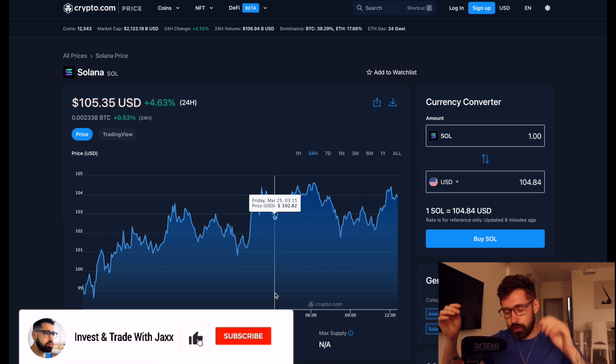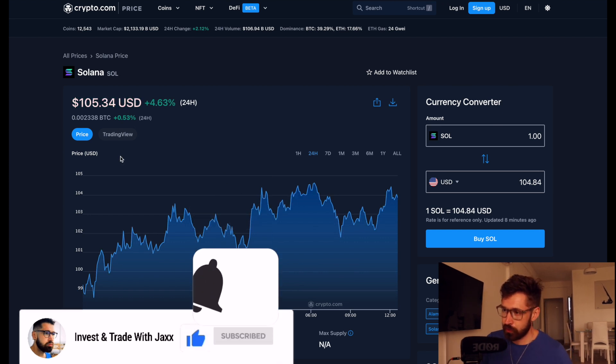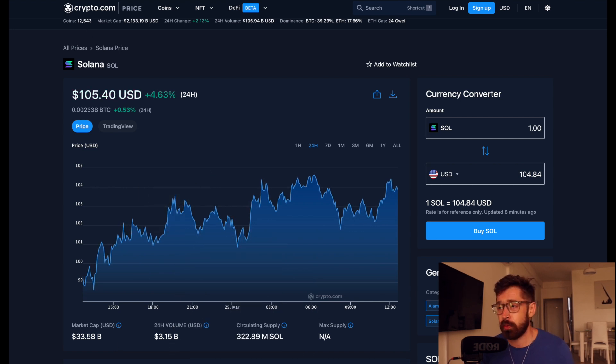Welcome back to Invest in Trade with Jax. We're going to go over Solana. It's been absolutely exploding — currently up 4.6% on the day. We're sitting at $105, with a market cap of $33.58 billion and a 24-hour volume of $3.15 billion.